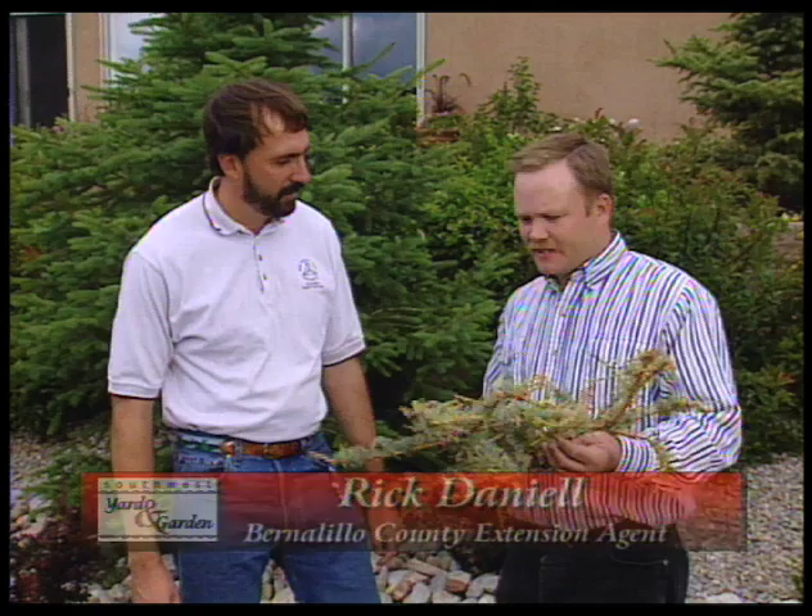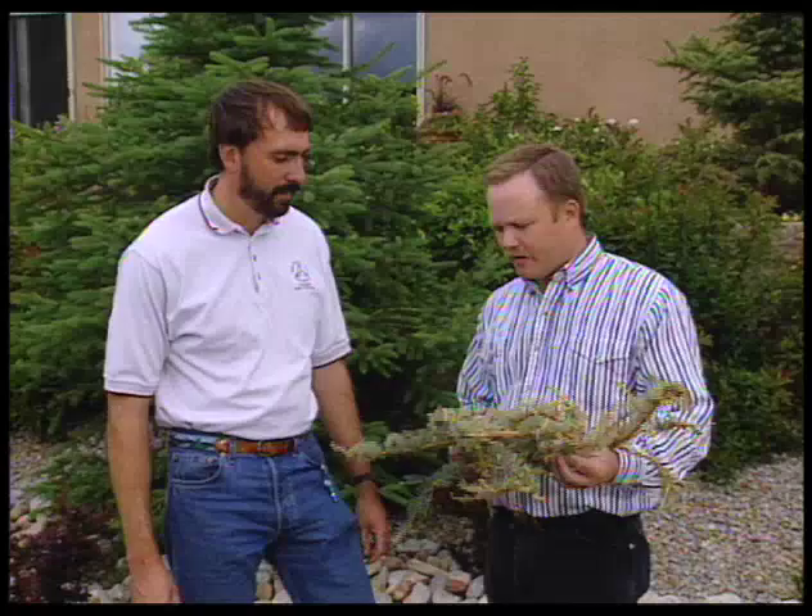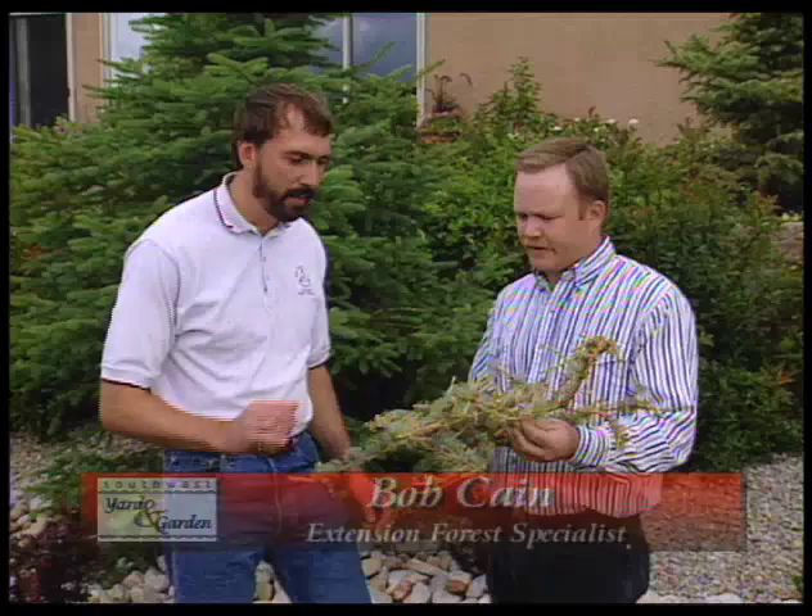Bob, this is a sample that was brought into our office just a couple of days ago and it's got a lot of caterpillars and stuff on it. I was wondering if you could tell me a little bit about what's going on with this sample. Yeah, I sure can. What you're looking at is damage from the larvae of the Douglas fir tussock moth.